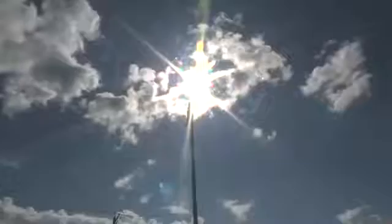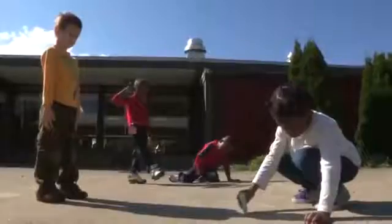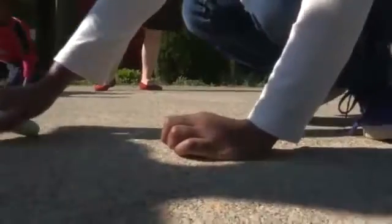I can see my shadow! Of course, you can't investigate shadows without using the best light source of them all. The sun and sidewalk chalk, plus the children's bodies, make an instant outdoor shadow tracing center.